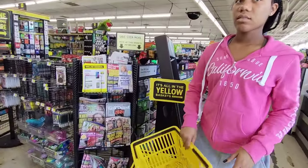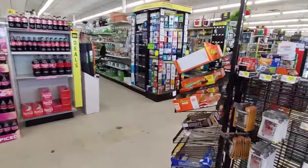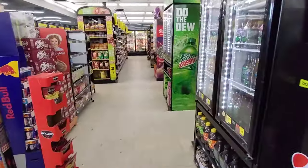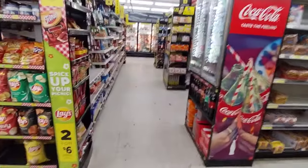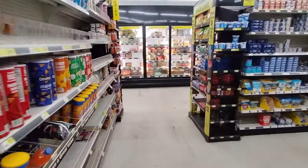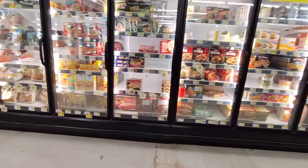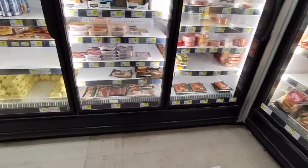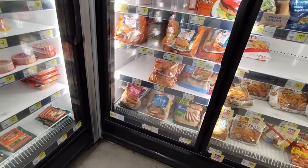Y'all, they are high. Don't expect me to get anything cheap here. That means I should probably turn around — they're expensive! But let me at least look at the food before I make any decisions.